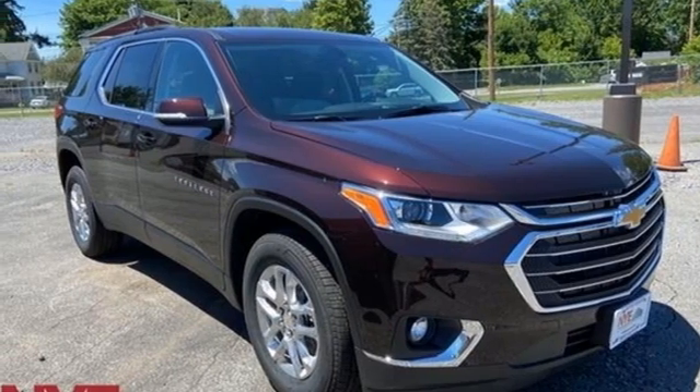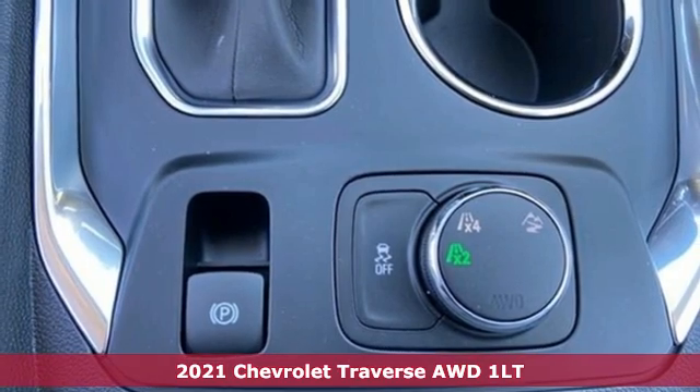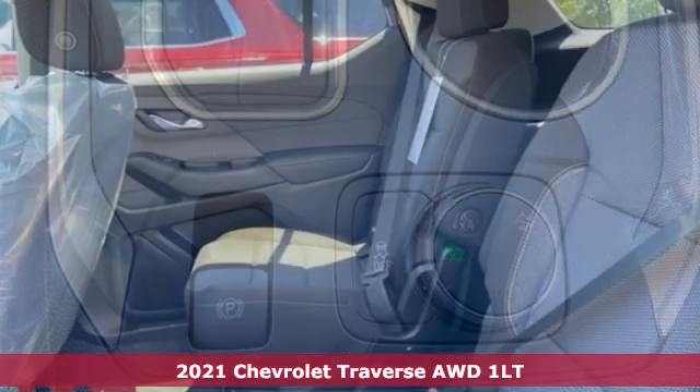It's a new 2021 Chevrolet Traverse. Style, space, and amenities — this is everything but compromise.